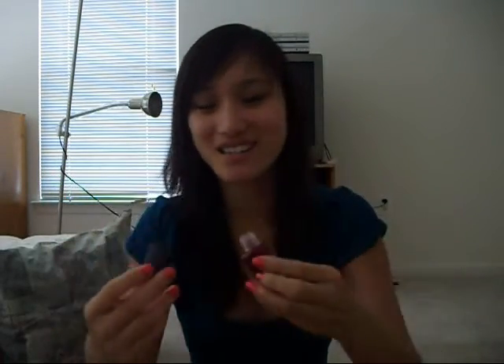Let me just put everything back really quick. Oh no, guys, look what I just did — I broke it. So, that would be, like, my haul today, guys. I'll see you later. Thanks, guys. Bye.